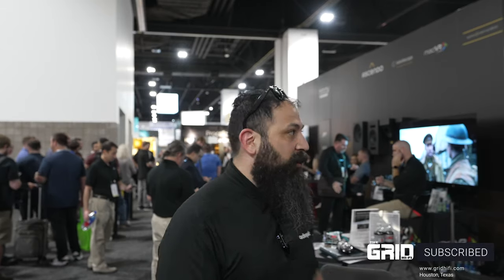That's going to wrap it up from Cedia 2023. If you guys want to check out any of this stuff, we have a lot of these major brands available. Personally, my favorite was the bass response demo from Trinnov — you also have a lot of major players in there as well. Make sure you guys like, share, and subscribe, and contact thegridhi-fi.com. Link's down in the description. We'll see you next time.